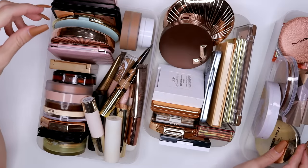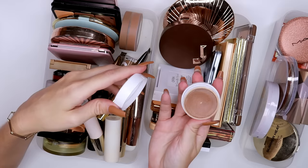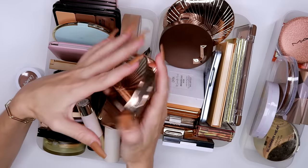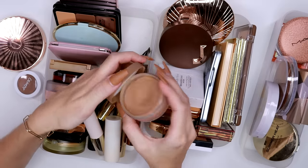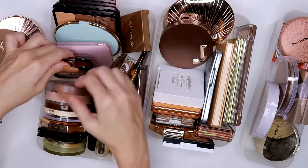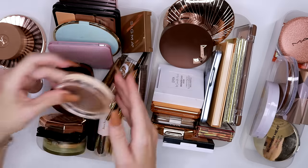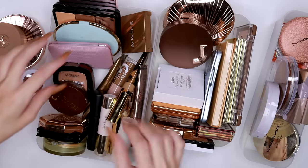I actually really like the ColourPop cream bronzer — we are going to keep this one, you can tell how much I've used it. The Il Makiage Super Shock bronzer is also a keeper. I really love the Charlotte Tilbury one in Medium — absolutely love it, we're keeping it. I really enjoy the ABH one in Golden Tan — keeping it. And I love the Sol Body one in Medium — keeping it. The Makeup Revolution cream bronzer is absolutely beautiful if you're looking for an affordable one — absolutely love it.